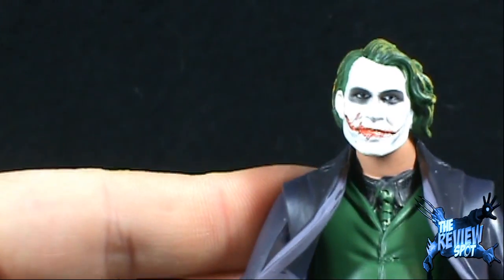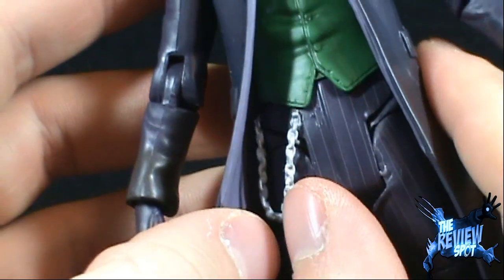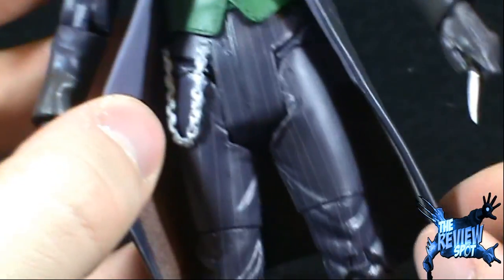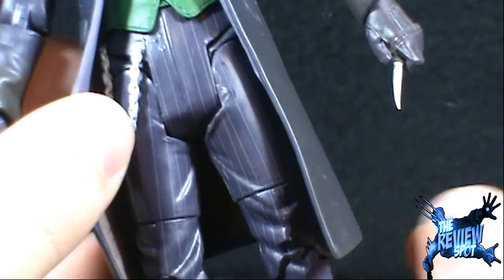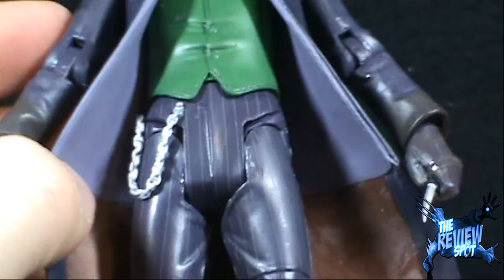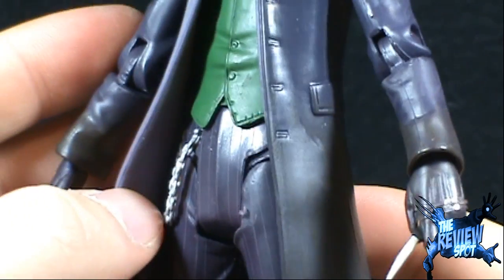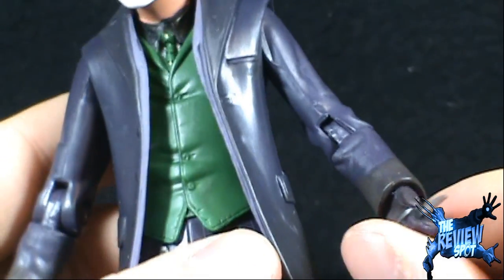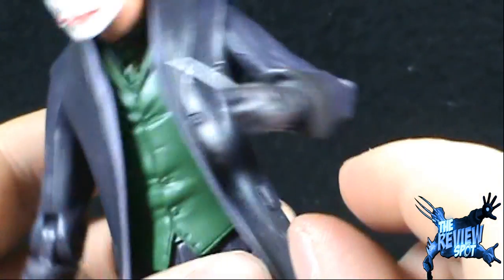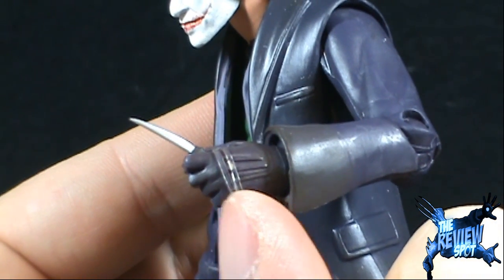We've got the Joker in his jacket with the vest and tie. You can even see that he's got himself a chain going on there. Joker, of course, sporting pinstripe pants — purple, always. And you can even see that he's got an interior lining of his jacket. Joker does have a weapon — he does have a knife, a very small knife. The knife is attached to the Joker's hand via an elastic band.